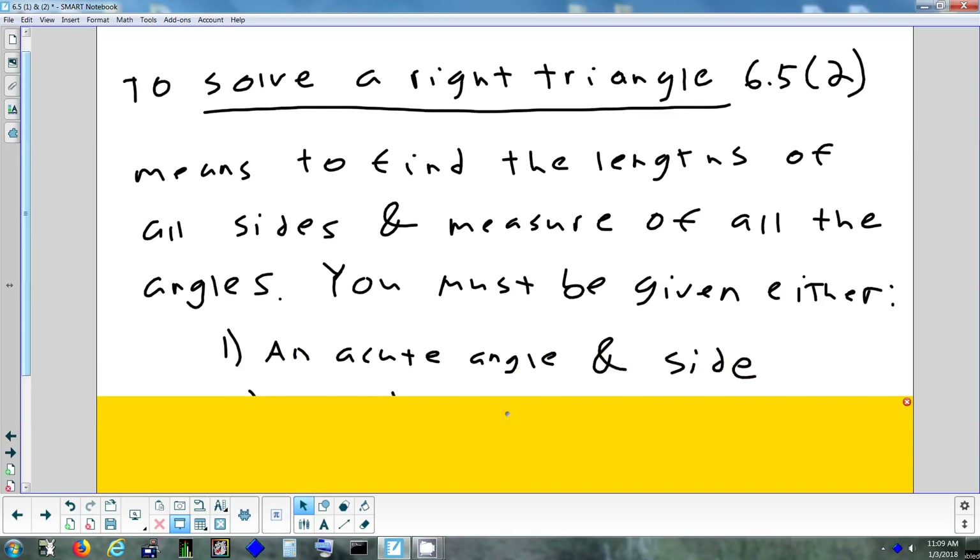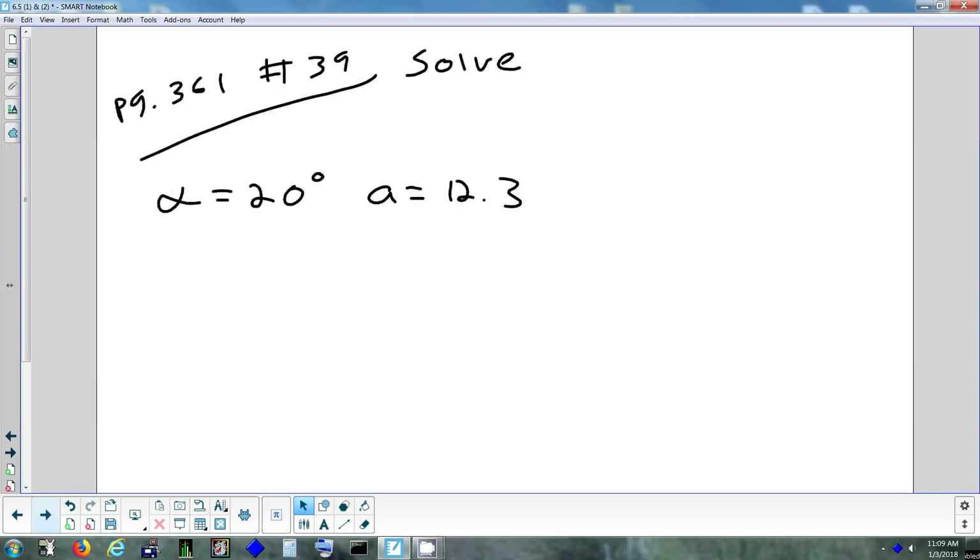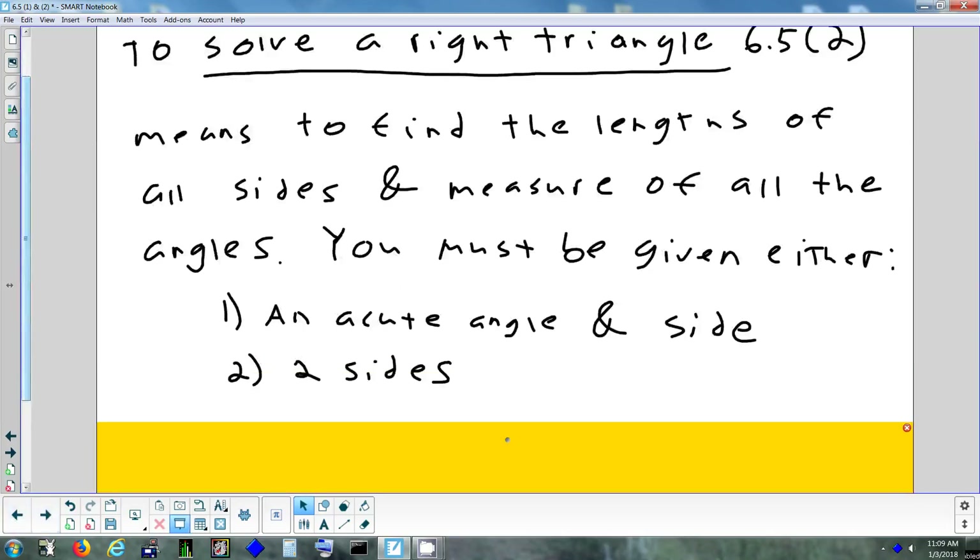I can either tell you one of the other angles and a side. If I give you both angles — say a 90, a 45, and a 45 — that's not enough because a triangle could be any size. Just like if I said I'm thinking of an equilateral triangle, the sides could be 2, 2, 2 or 3, 3, 3. You don't know. So you have to be given at least a side in addition to the 90, and then either another side or another angle.